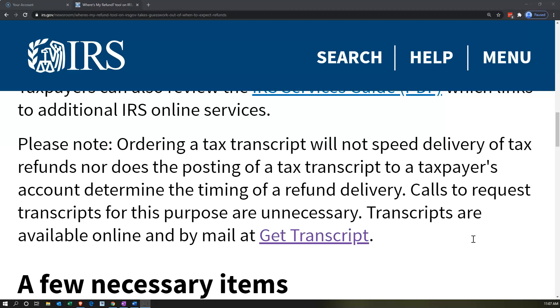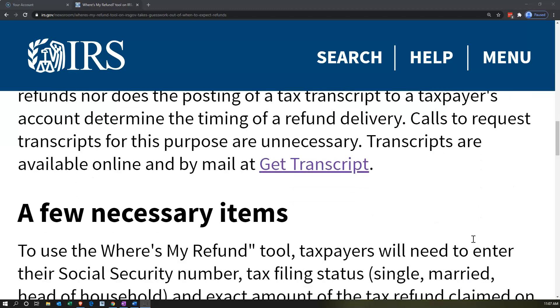Transcripts are available online and by mail at GetTranscripts. The transcript is a great tool to have, but it's not going to help speed up the processing of the tax return.